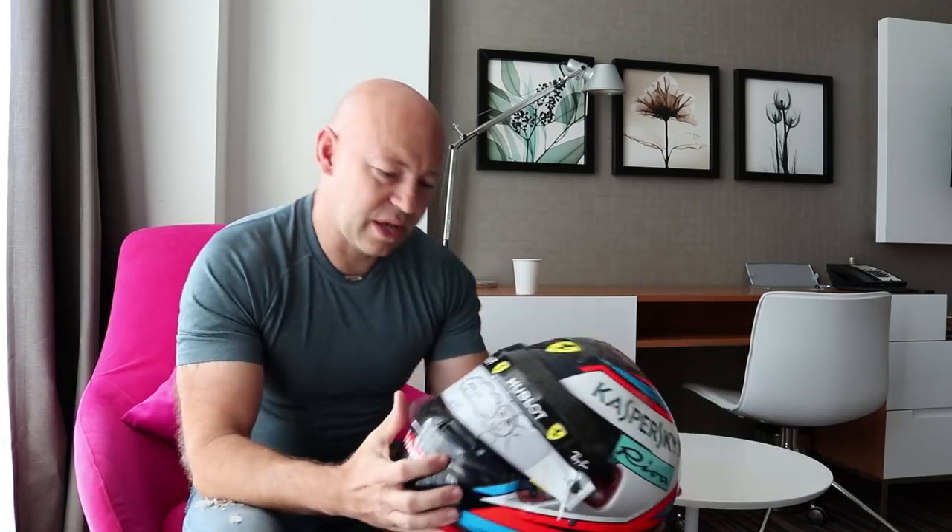The other thing I like about Bell is they actually scan the head of the driver. With other helmet manufacturers you tend to get small, medium, or large helmets, whereas with Bell they actually scan the head — it's a bit like having a ski boot with foam injected so that the boot is fitted to your foot. It's very similar with the Bell helmet. The scan just makes the whole fit a lot more comfortable and a lot better.